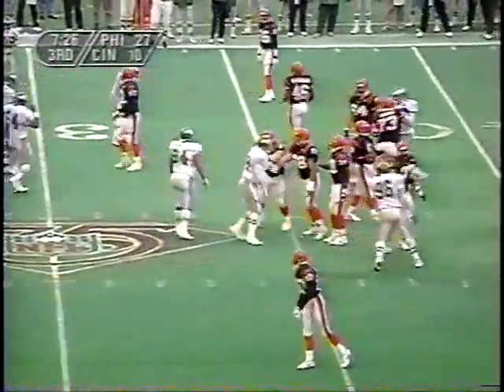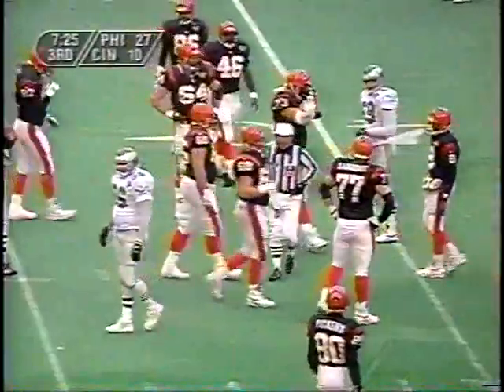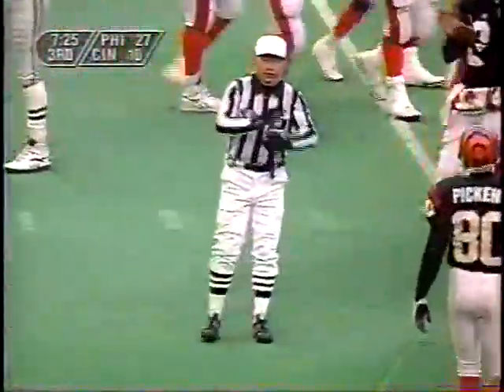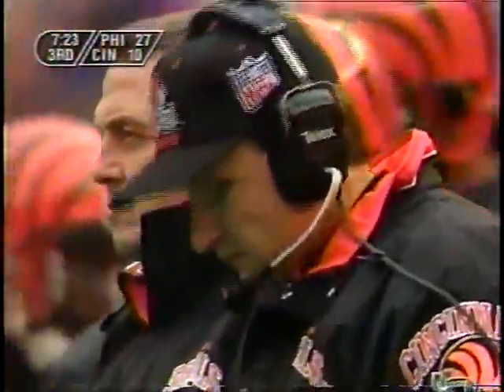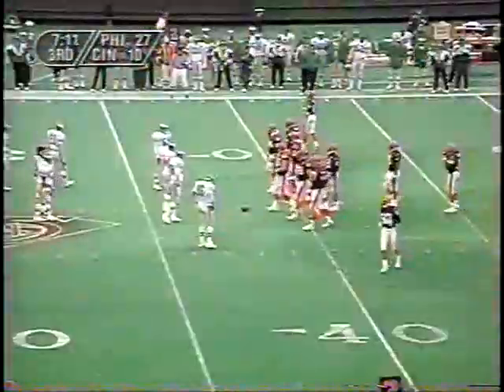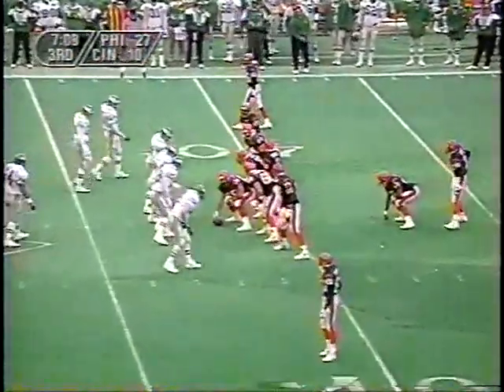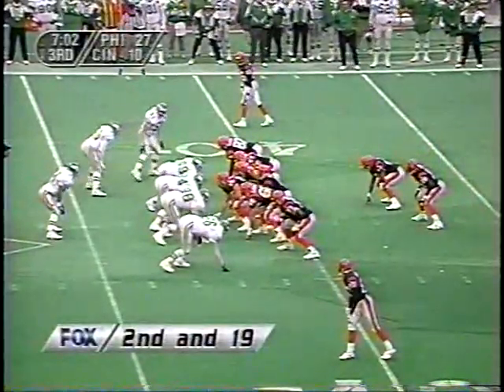They didn't get it off in time, so on a second and 13, the Bengals will be backed up. Delay of game, offense, five yards, still second down. A Cincinnati team with a lot of holes, and when things are going bad they continue. We talked about Darnay Scott and Carl Pickens out in the perimeter as wide receivers — they're set there. But as I mentioned, a lack of running game really puts pressure on the quarterback and the wide receivers, and that's what they have to address.